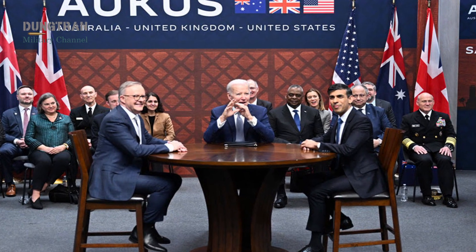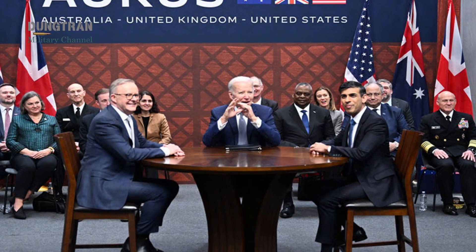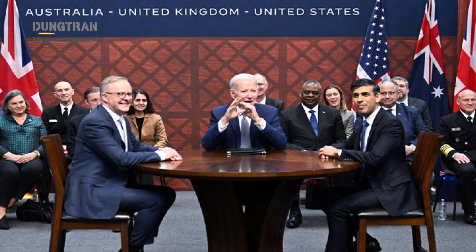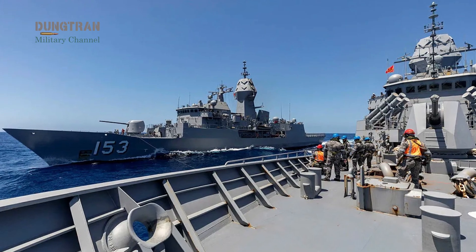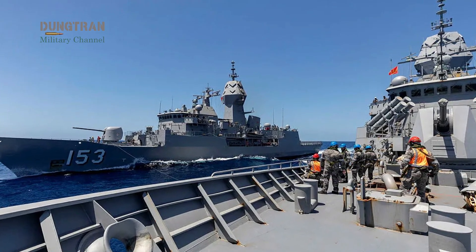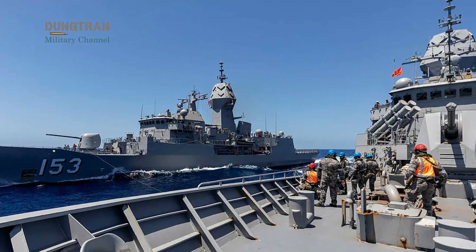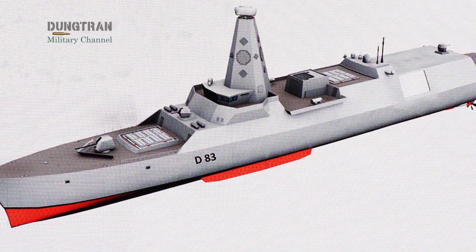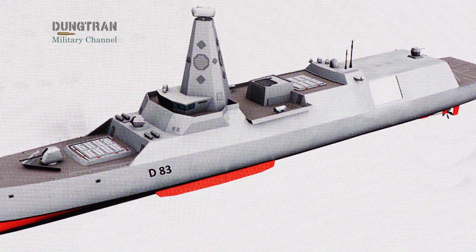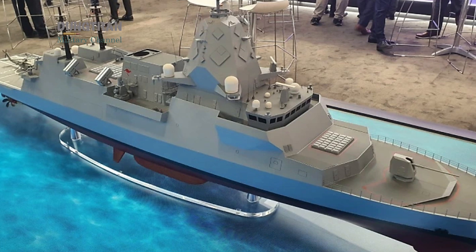AUKUS has often been defined by nuclear submarines and strategic deterrence, but the surface dimension of this alliance is quietly reshaping the maritime balance of power. Both the United Kingdom and Australia are entering a new era of naval modernization, one centered on flexibility, survivability, and interoperability. The evolution of Britain's Type 83 destroyer and Australia's Hunter-class frigate programs illustrates how the two nations are aligning their fleets for a shared Indo-Pacific future.